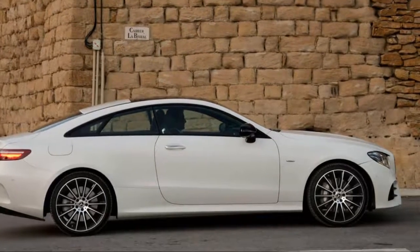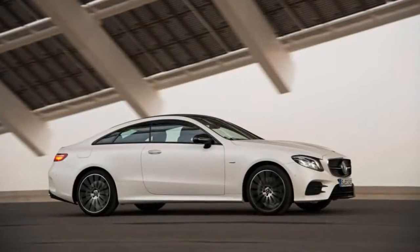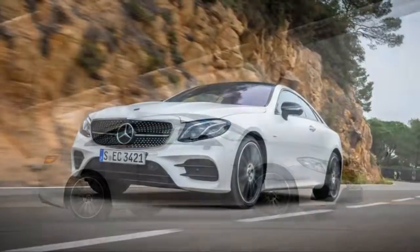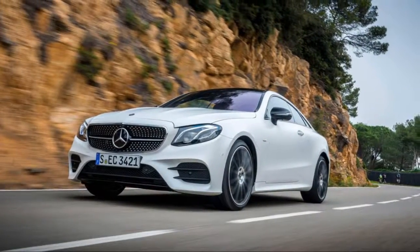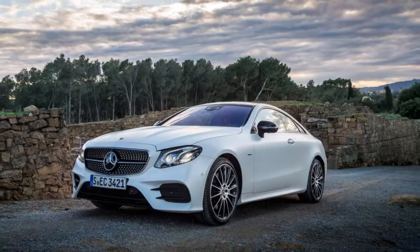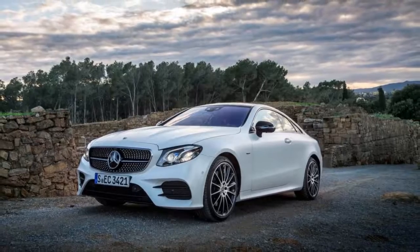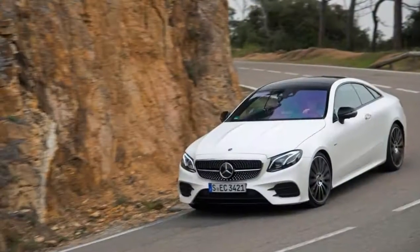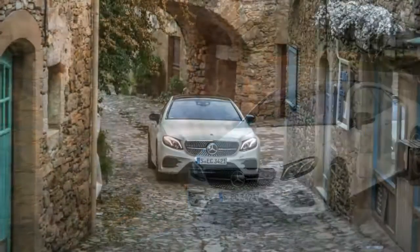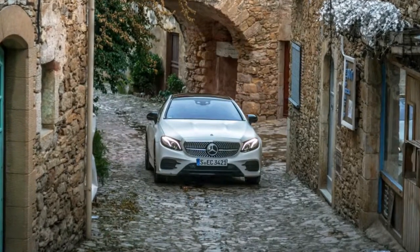Yes, Mercedes-Benz is clearly a coupe specialist, and much of that comes from a long tradition of crafting some of the world's most comfortable, chic, and stylish personal luxury machines. Look no further than the current S-Class coupe — it's stunning. And as it turns out, those good genes have been passed down to its younger brother, the new seventh-generation E400 coupe. The new E400 is one exceedingly handsome coupe — perhaps the best-looking E-Class two-door since the W124 model of 1987 to 1996.